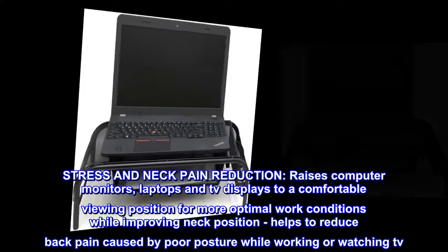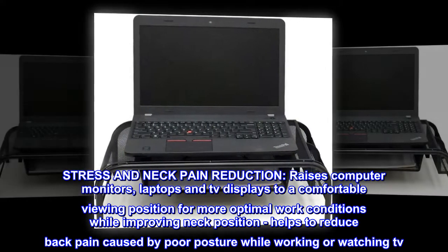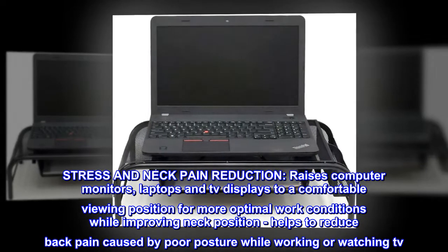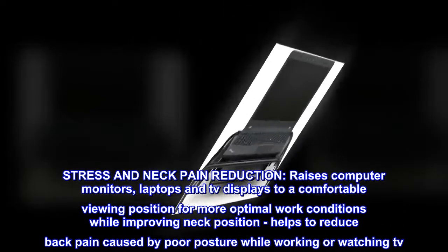Stress and neck pain reduction: raises computer monitors, laptops and TV displays to a comfortable viewing position for more optimal work conditions while improving neck position. Helps to reduce back pain caused by poor posture while working or watching TV.